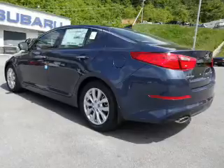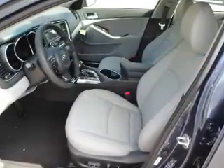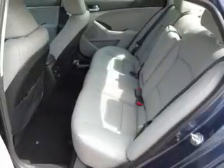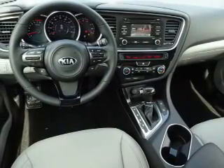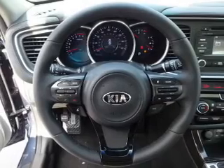Inside you'll find leather seats, steering wheel controls, front airbags, an adjustable tilt steering wheel, power seats, cruise control, a trip computer, power outlet, air conditioning, and power door locks. Great quality at a great price. Call or click to contact us today.